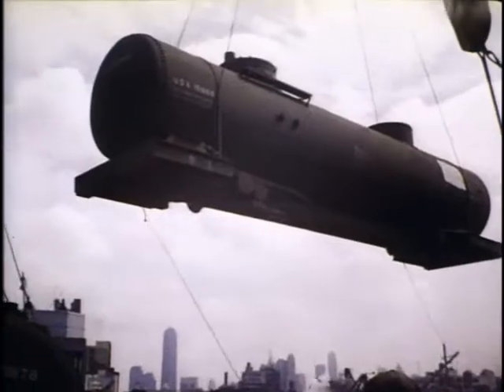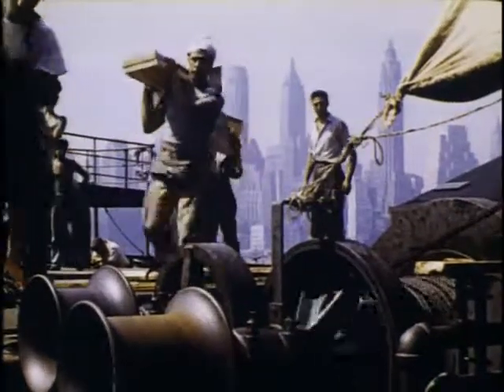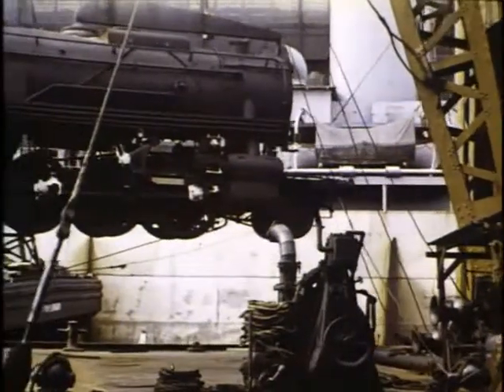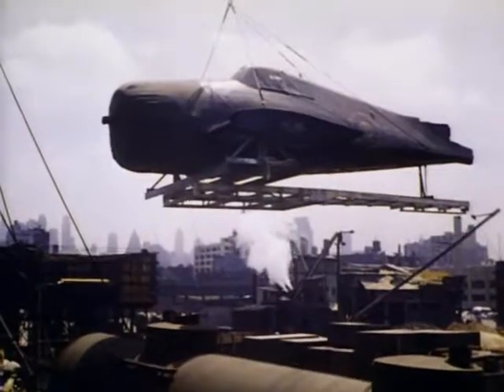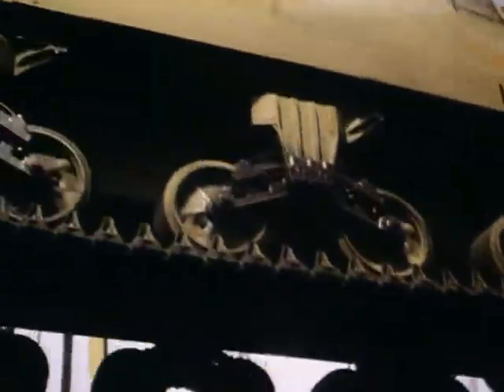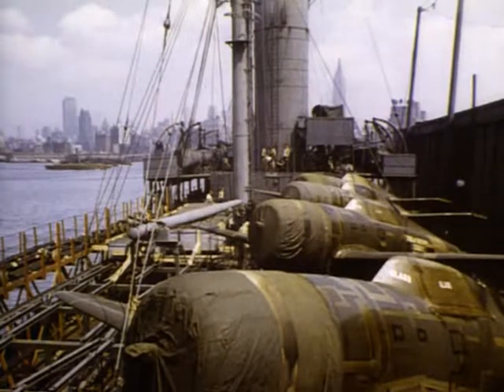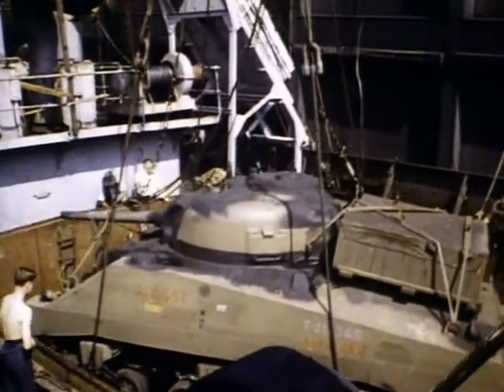By the start of 1943, America had truly become the arsenal of democracy, turning out the vast quantity of war material needed by the Allies. As the mass-produced Liberty Fleet steadily increased, so did the volume of cargo crossing the Atlantic to Britain. These ships were just unbelievable because there wasn't anything they couldn't carry — airplanes, tanks, landing barges as deck cargo. They carried the equivalent of 300 railroad cars in the whole city. From baby diapers to tanks — you name it, they carried it.